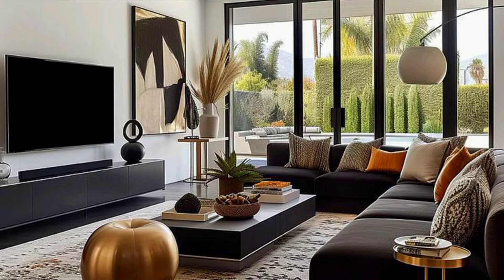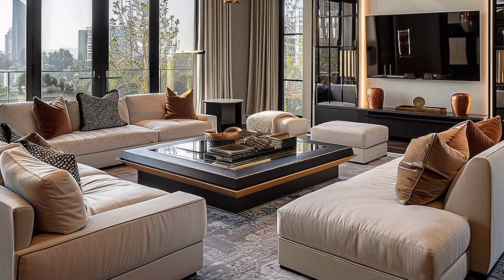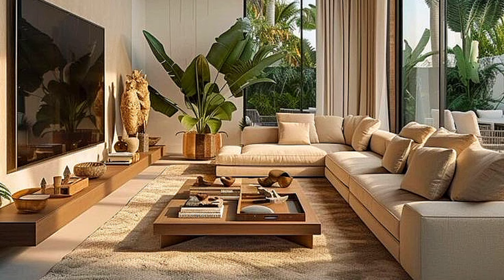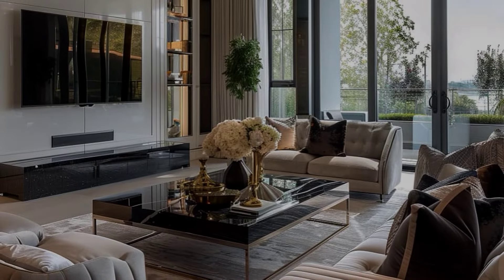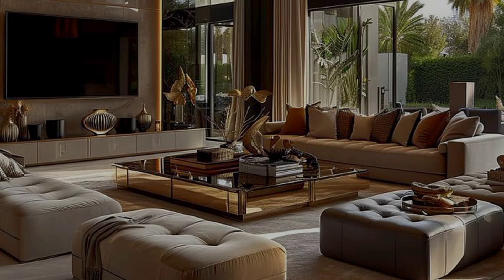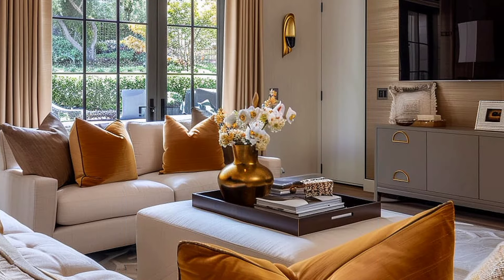In modern homes, often the seating arrangement and the decor of the living room revolves around the TV unit to provide comfortable viewing for the family and guests. By looking at all these factors, you can select a design that not only saves money but also suits the decor theme. Although you will come across many TV unit design ideas in stores or on the internet, we recommend seeking the help of interior designers and decorators to customize a design that is perfect for your living room.